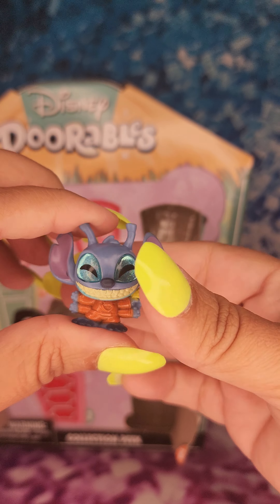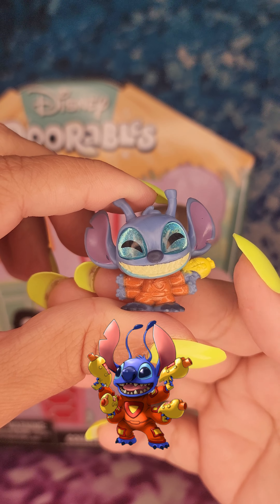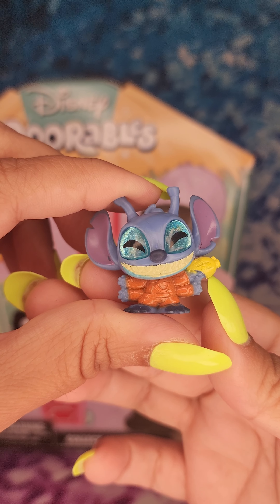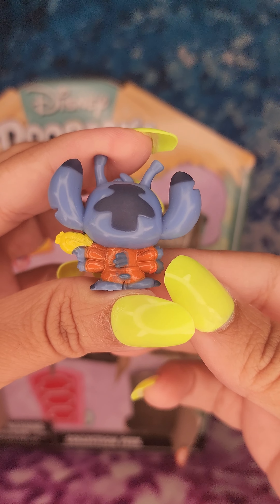Next one is Alien Stitch. Let me know how many of you guys remember the Alien Stitch ride in Magic Kingdom that is no longer there.